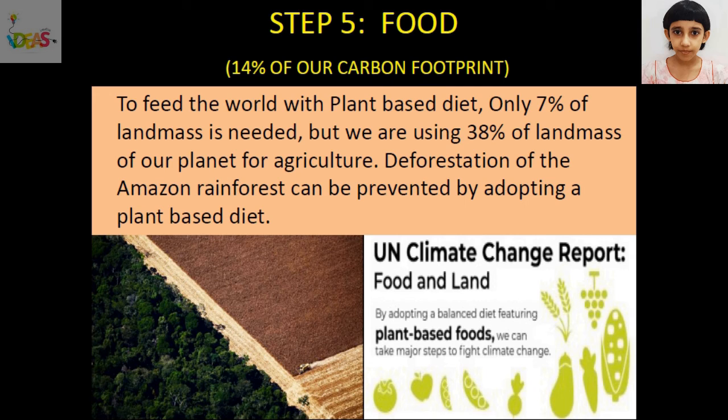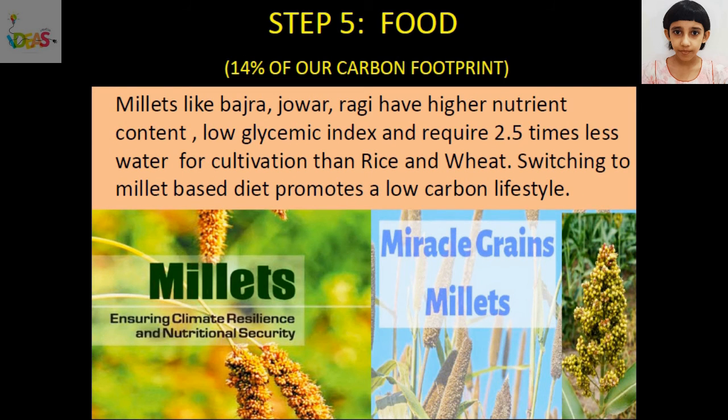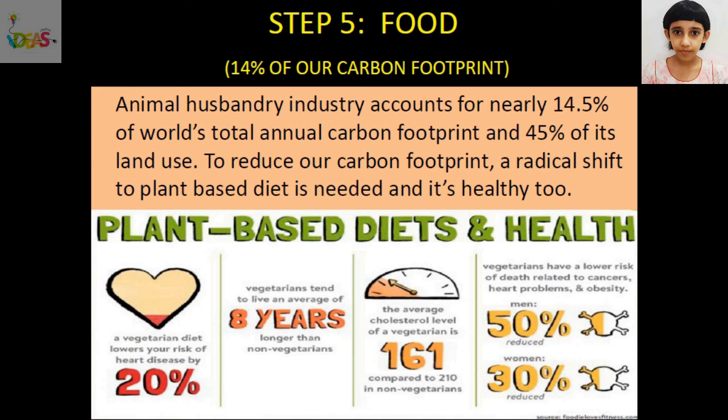As per the United Nations climate change report, by adopting a balanced diet featuring plant-based foods, we can take major steps to fight climate change. Millets like Bajra, Jowar, and Ragi have higher nutrient content, low glycemic index, and require 2.5 times less water for cultivation than rice and wheat — switching to a millet-based diet promotes a low carbon lifestyle. Animal husbandry industry accounts for nearly 14.5% of the world's total annual carbon footprint and 45% of its land use. A radical shift to a plant-based diet is needed, and it's healthy too.